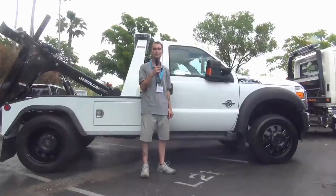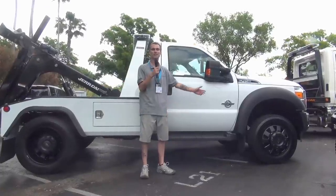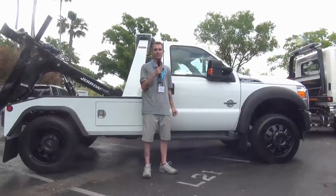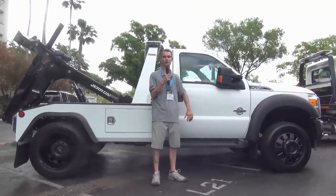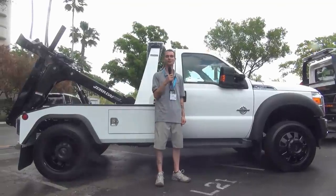Hi, I'm Paul Secrets with Seacon Recovery. We're at the 2015 Florida Tow Show, just showing our beautiful truck that we just bought at Truck Max. It's a Jerdan — we love it. We're going to make a lot of money with it.